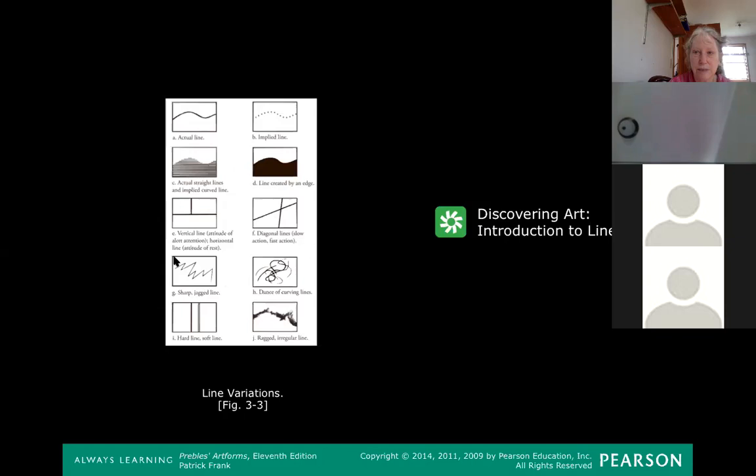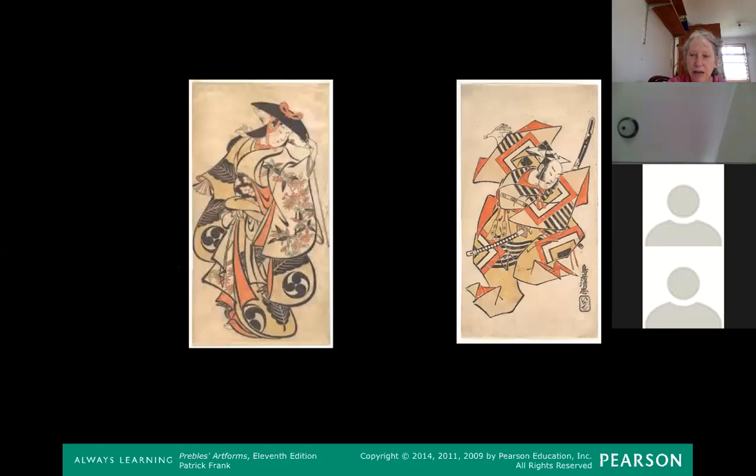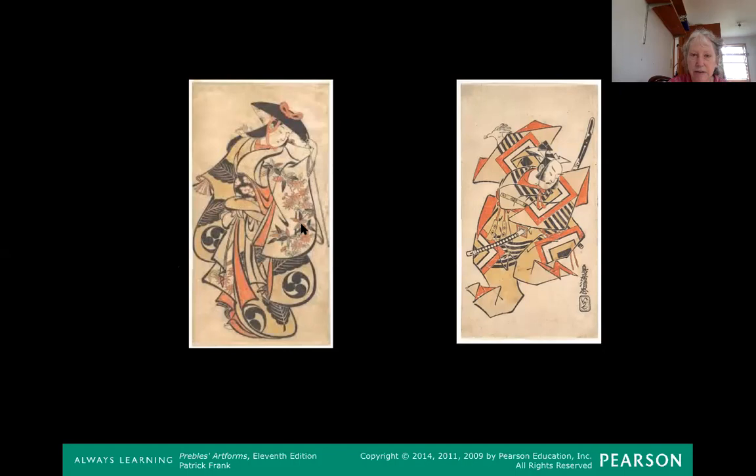Look that over in your book to expand your idea of what a line is. The different qualities of lines can be used for expressive purposes. On one hand, you have flowing lines describing the edges of this Japanese woman's kimono and hat, but much more jagged lines are used in this woodcut by the same artist to describe the lines of a warrior with a sword. You get a much more violent feel from the jagged lines — they could almost poke you like his sword, whereas her kimono looks soft and cuddly.